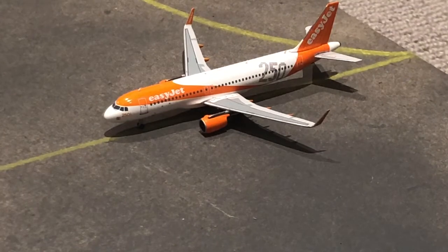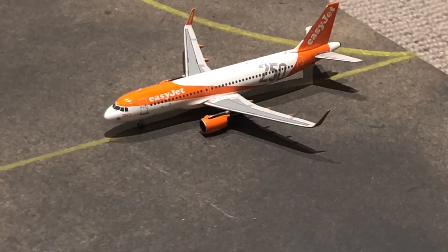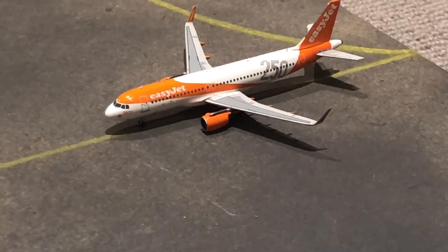Right here, just taxiing from the runway to its gate, we have this easyJet A320 in the 250th delivery livery. He has arrived in from Dubrovnik, and tomorrow morning at about 25 past seven he's going to be making the flight out to Faro — or the home of Cristiano Ronaldo.